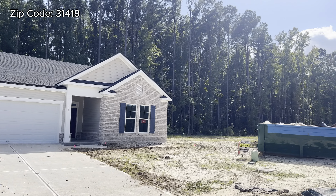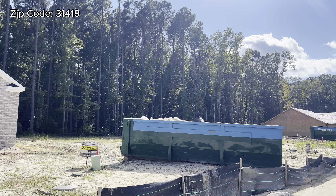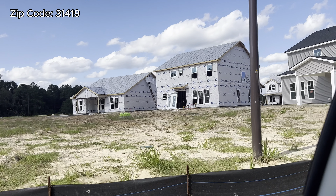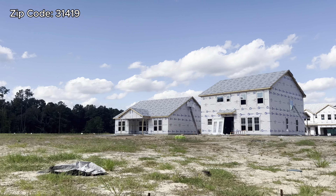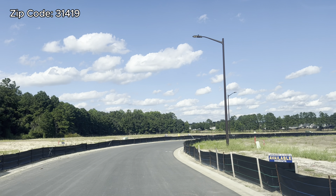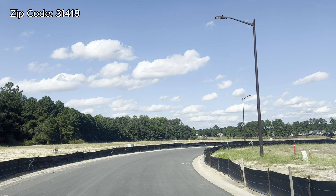This is real footage of how this community looks in October 2024, all the way at the end of the community. Pay attention to when I post videos — I've gotten calls from people who saw a video two years ago asking if a home is still available. Always pay attention to the date.